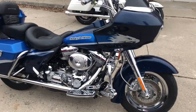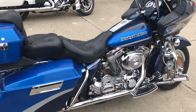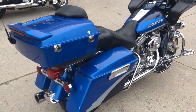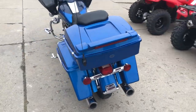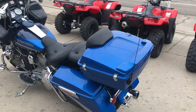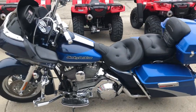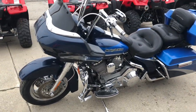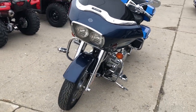Hey guys, this is Approval Power Sports back with another used Screaming Eagle Road Glide. Guys, these bikes are hard to find. This one has it all — chrome wheels, chrome front end, chrome switch housings, chrome all over the motor. It's got the upgraded floorboards, it's got the upgraded lower controls. This is the one to stand out from the crowd.